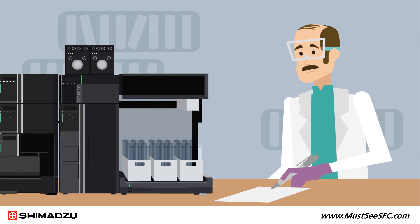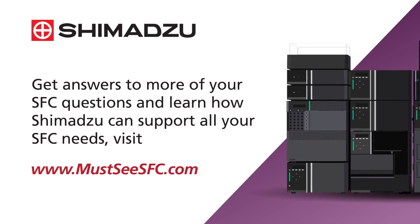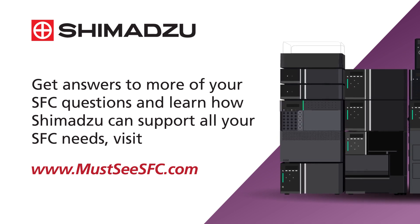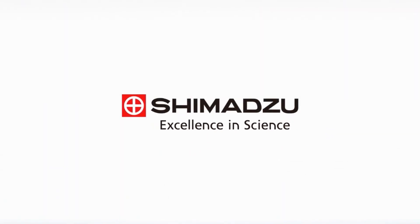Now you know why so many chromatographers are taking a closer look. Get answers to more of your SFC questions and learn how Shimadzu can support all your SFC needs. Visit www.mustseeSFC.com.